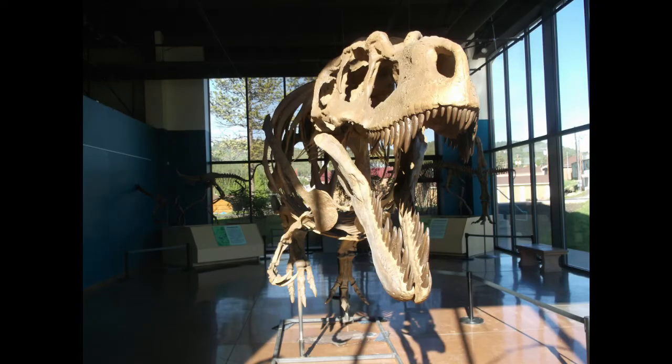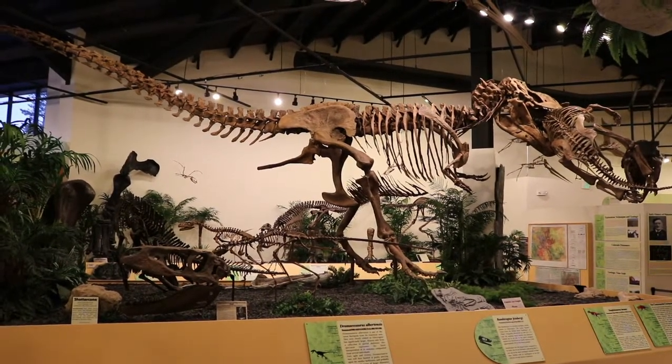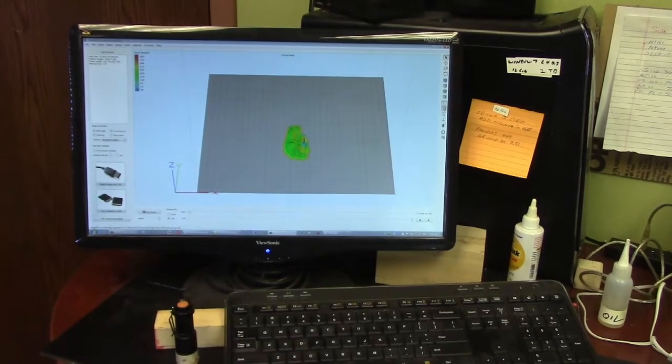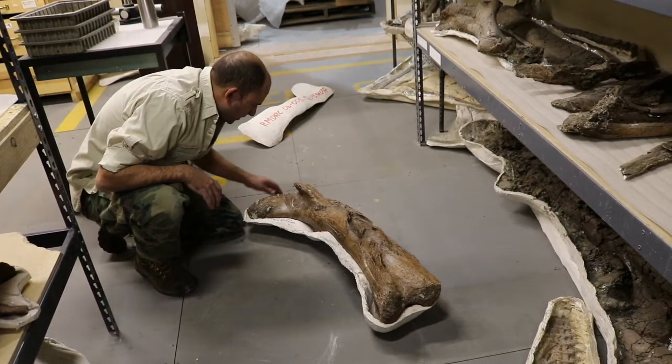A Daspletosaurus is a large-headed, small-armed, meat-eating dinosaur — related to T. rex, probably about 10 million years older. This one ended up being one of the most complete ones we've ever recovered. Based on histology work where they cut bones apart and look at lines of arrested growth, they've developed a matrix where you can take the length of the femur, plug it in, and get the animal's age at death. With Pete, that turned out to be about 22 to 24 years old.